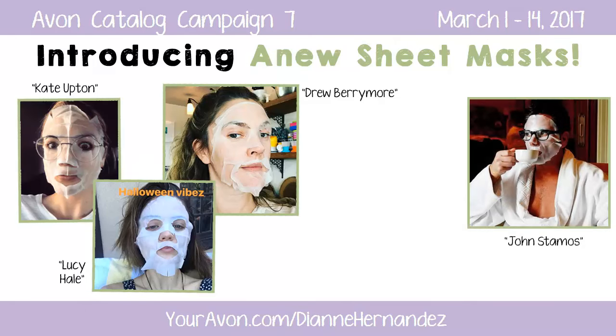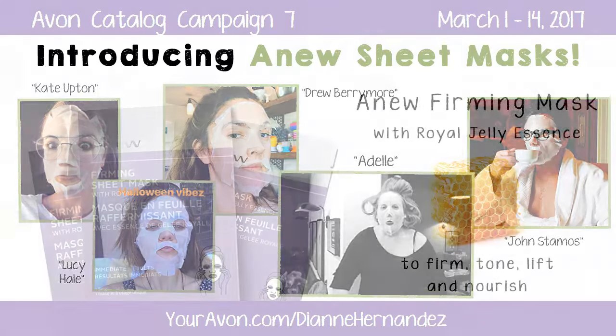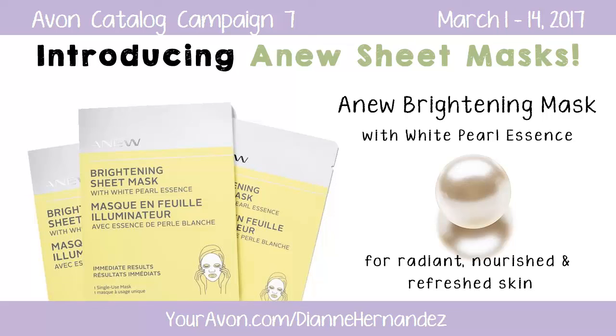And now Avon brings them to us not so famous people, but just as important and deserving. There are two Anew sheet masks to choose from: the Anew Firming Sheet Mask with Royal Jelly Essence known for its firming and anti-aging benefits, and the Anew Brightening Sheet Mask with White Pearl Essence known for its brightening qualities. Both masks are saturated with serums and you'll see immediate results.